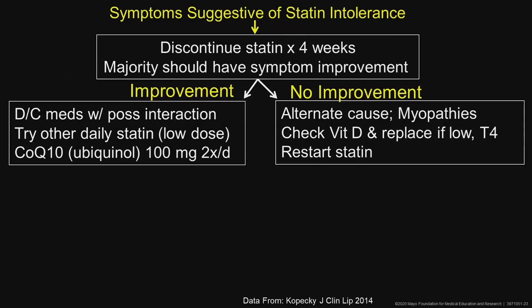How do we handle statin intolerance? Discontinue the statin for four weeks — the majority should have symptom improvement. If they do improve, stop the meds with a possible interaction and try other statins. Try CoQ10 if the patient brings it up. If they don't improve, then it wasn't the statin — restart it, check vitamin D levels, look for thyroid issues.